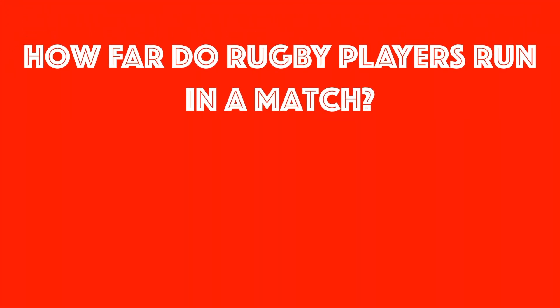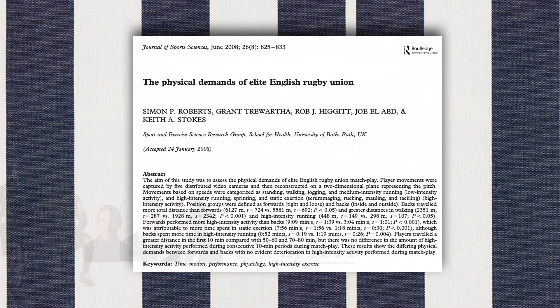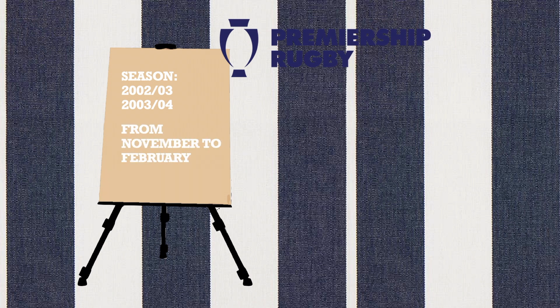So what are the physical demands of individual players? The authors of this paper provided an answer. The participants of this study were players from the same club in the seasons 2002–2003 and 2003–2004. The study was conducted from November to February, during which no rain fell during the matches analyzed.